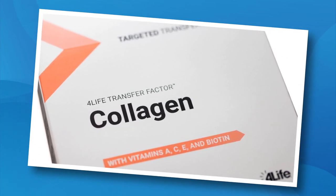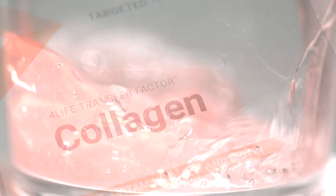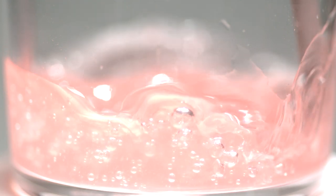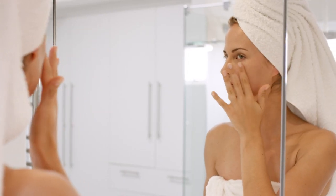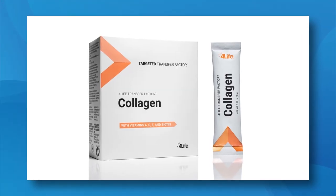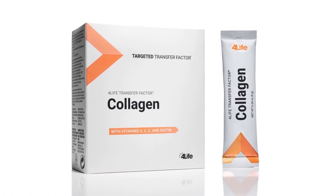Want to maintain your youthful appearance? Then you'll want to dive right in with our Transfer Factor Collagen. 4Life Transfer Factor Collagen is a total body age-defying powder supplement that includes five types of collagen from three different sources, all aimed at providing this key molecule to your skin and all the connective tissues throughout your body. It features 4Life Transfer Factor to educate and enhance the immune system, plus vitamins A, C, and E, biotin, and antioxidants. It also includes an age-defying plant complex to improve skin moisture, tone, and elasticity while reducing the appearance of fine lines and wrinkles. Independent studies show that taking one delicious strawberry mango flavored packet daily can give you visible results in as little as 42 days.